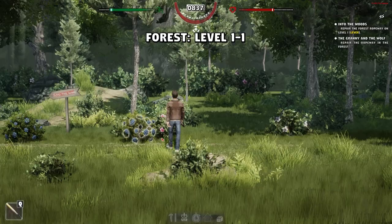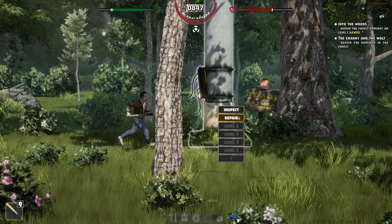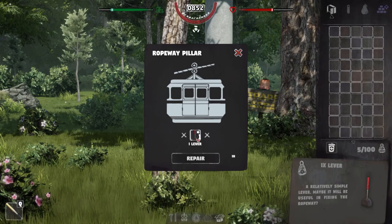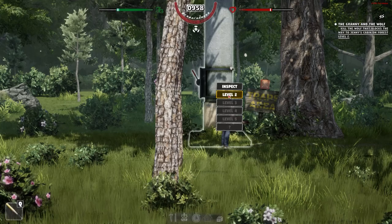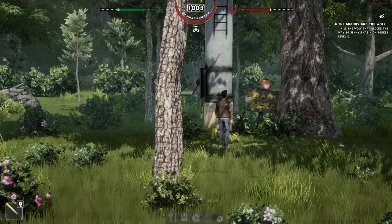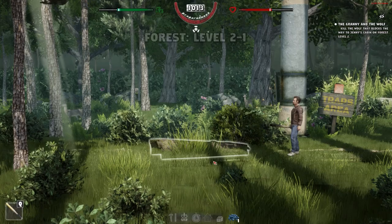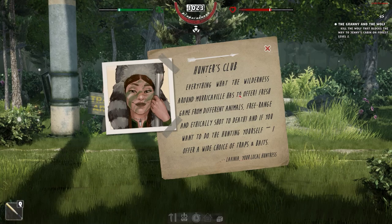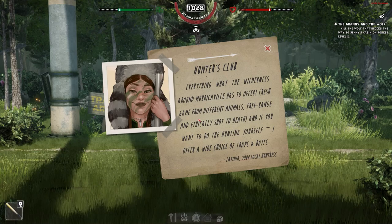There's no real way to put this: we need to hit a wolf multiple times until it's no longer functional. We'll repair the ropeway with the lever we found. Repair takes a little while. Now we can go to level two — kill a wolf that blocks the way to Jenny's cabin on forest level two. While gathering resources, I find a Hunter's Club flyer advertising fresh game from Lavinia, the local huntress, who's over there.